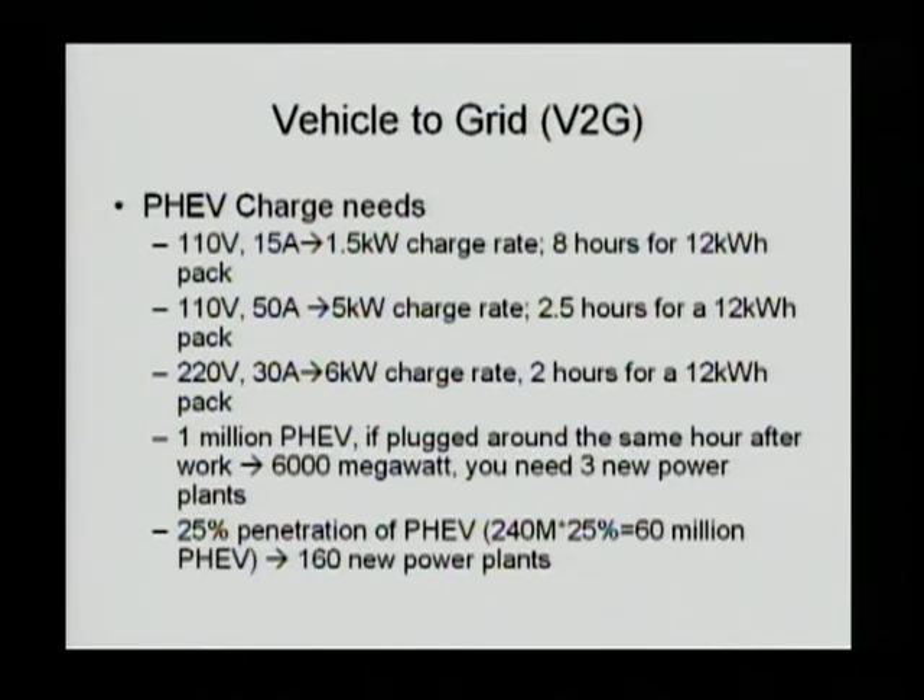Alternatively, you may be able to build a 220-volt outlet at 30 amps, and you can increase from 5 to 6 kilowatts. If 1 million PHEVs are on the road and they are all plugged in at the same time or around the same time, you are creating a huge inrush. If every vehicle is charging at 6 kilowatts, you are at 6,000 megawatts — that's a huge power inrush.